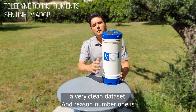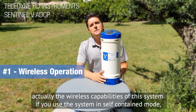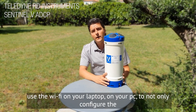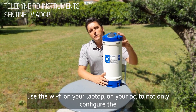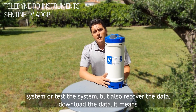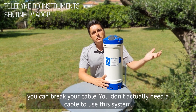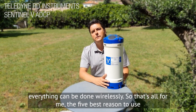And reason number one is the wireless capabilities of this system. If you use this system in self-contained mode, everything can literally be done wirelessly. You can use Wi-Fi on your laptop or PC to not only configure and test the system, but also recover and download the data. It means you can avoid using any cable entirely — you can forget your cable, break your cable — you don't actually need a cable to use this system. Everything can be done wireless.